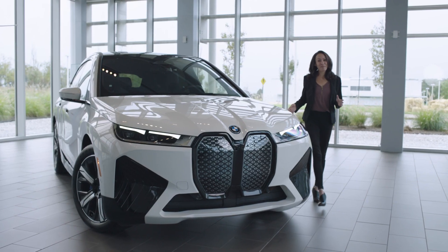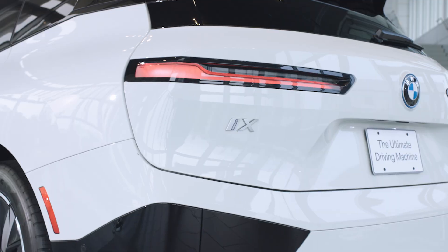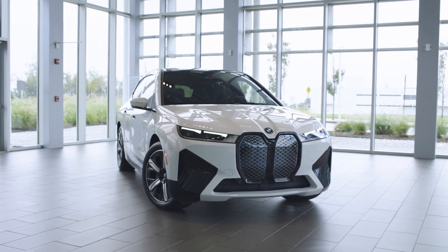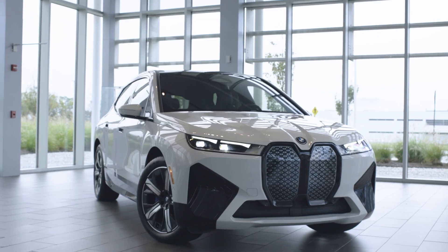Hi, I'm Catherine, BMW Specialist, and today we'll embark on a journey into the electrifying BMW iX xDrive50. The BMW iX gives you performance and luxury in an eco-friendly package. It represents a new futuristic style.